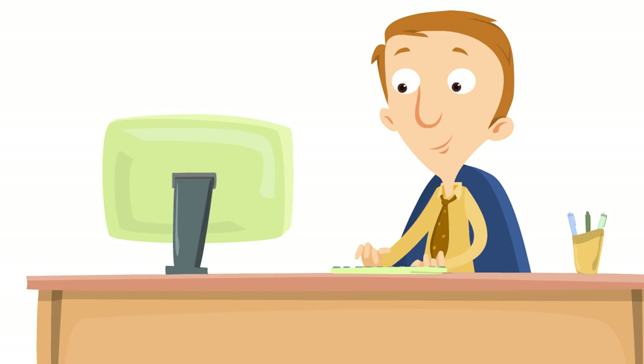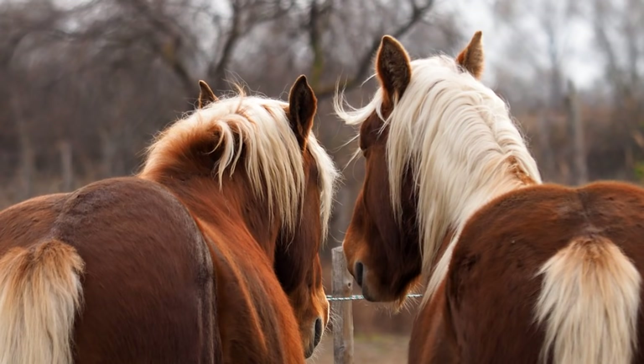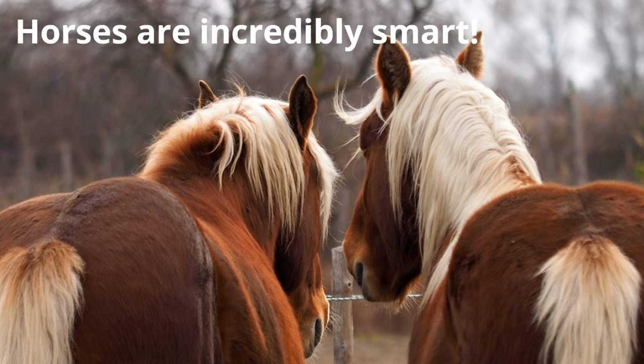Which brings us to our final fact: horses are incredibly smart. They're able to communicate with each other through sounds and facial expressions. And horses have amazing problem-solving skills that can get them out of all kinds of jams — and sometimes get them into trouble too!